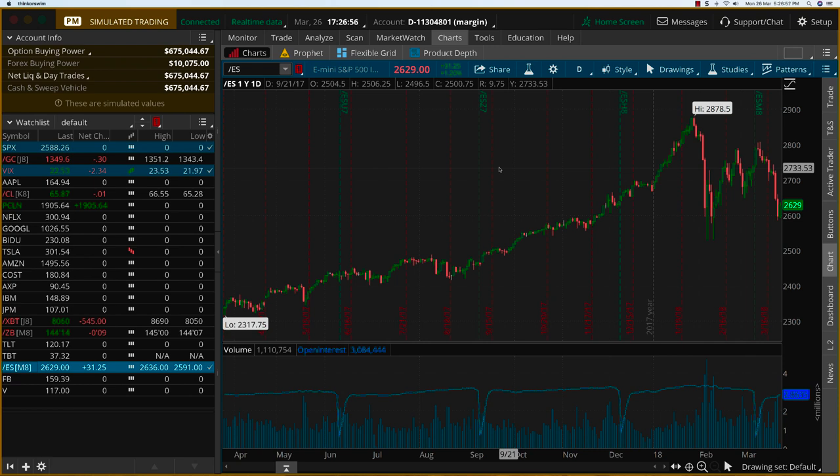Hey everybody. It's Haris Swaminathan from OptionTiger.com. Today is Monday, March 26th. The time that you see here is Indian time — it's 5:30 in the evening. Markets in the U.S. are about to open in an hour or two.